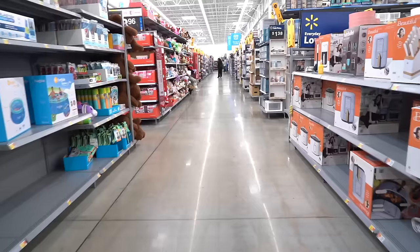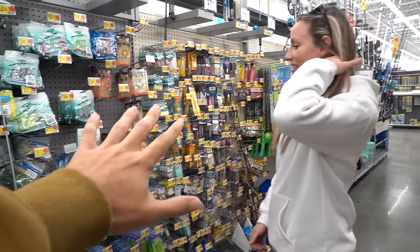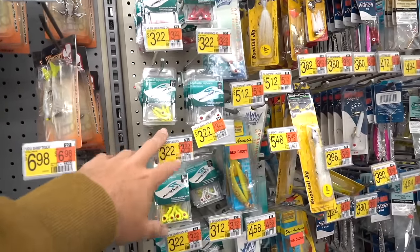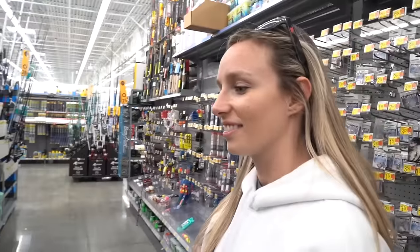All right Tara, swim baits only. I'm gonna let you pick first, whatever you want, but it has to be a swim bait. First thing we're gonna need is a lot of jig heads because we're gonna tend to break off. Which ones do you like best on the wall?